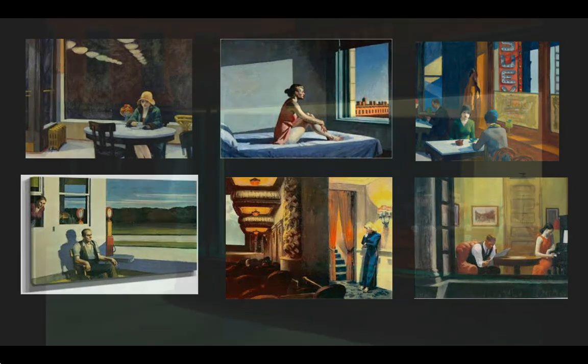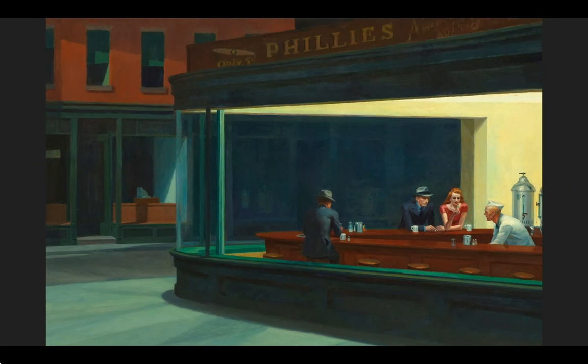We definitely see these things in Hopper's Nighthawks. This piece is one of Hopper's most famous and recognizable paintings — you've definitely probably seen this. It currently hangs in the Art Institute of Chicago.